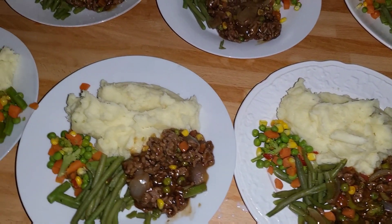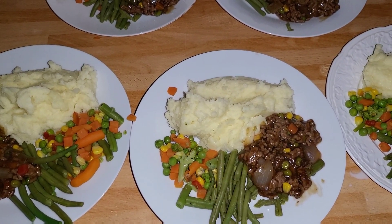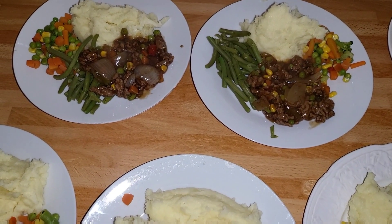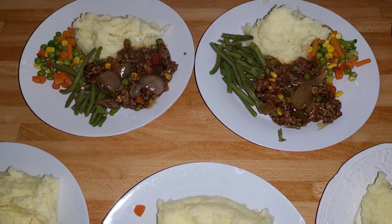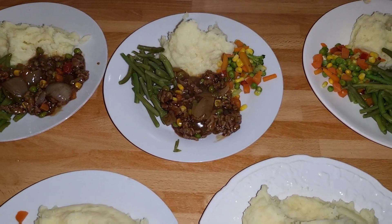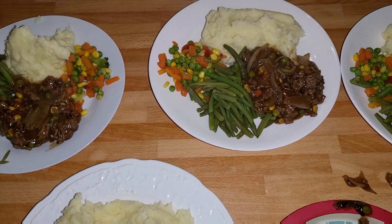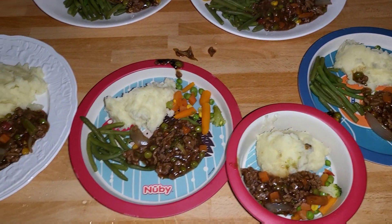Tonight we're having mince and potatoes with some vegetables on the side. It was a pound for the potatoes, we used half a bag of green beans so that was 50p, a pound for a whole bag of mixed vegetables, 75p for the mince which was reduced and taken out of the freezer, 60p for the onions, and about 20p for the gravy. Everyone's having the same.